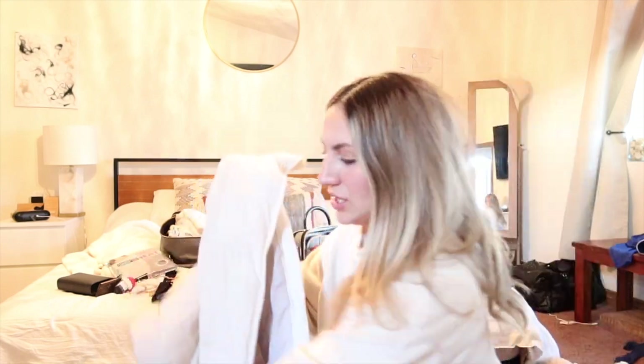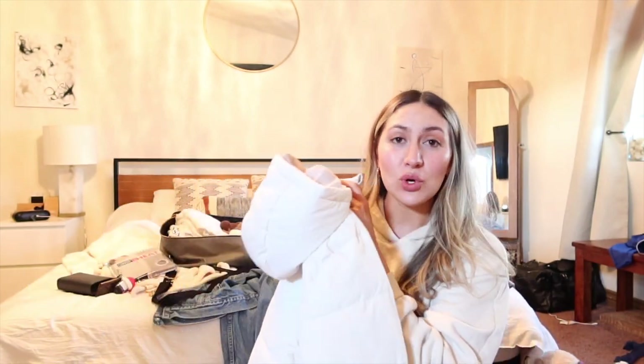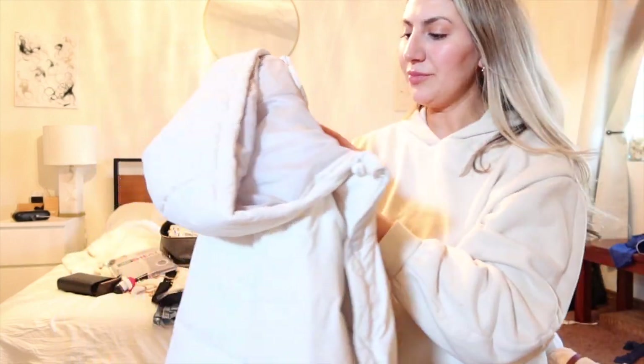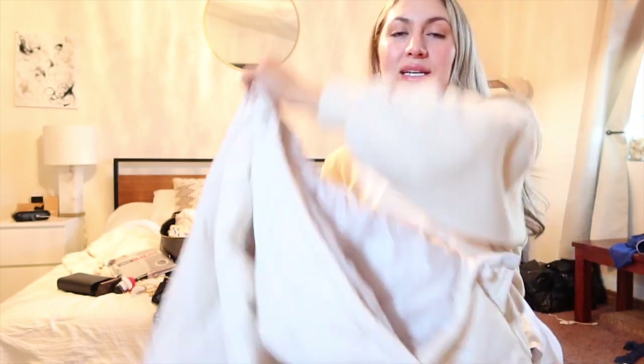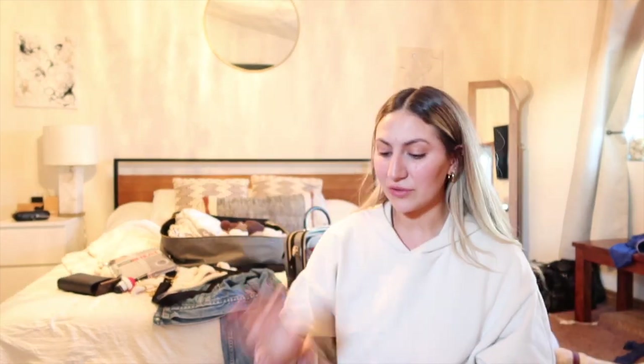Now on to Target. I actually found this jacket in the men's section — it was about 70% off and only $24. It's a puffer jacket, the brand Goodfellow, and I got it in a small since it's men's — it fits a little big, which is nice. It's kind of a bone ash cream color. It looks like an expensive brand but it's from Target — really cute and really thick and warm, so it'll be perfect for this weekend.